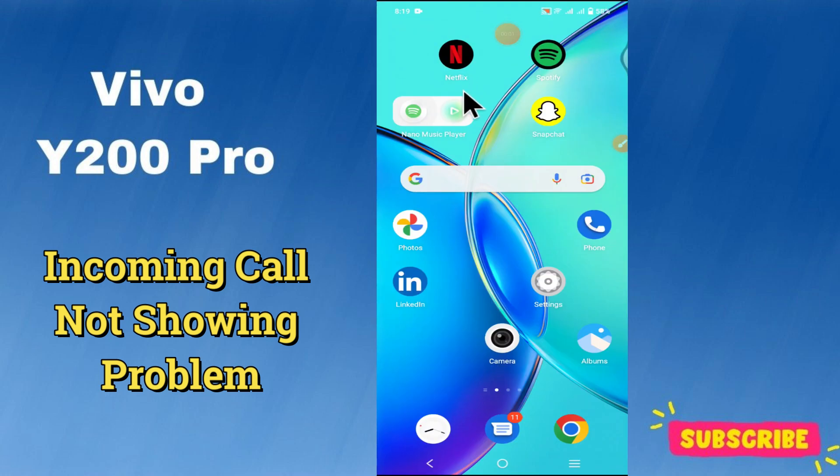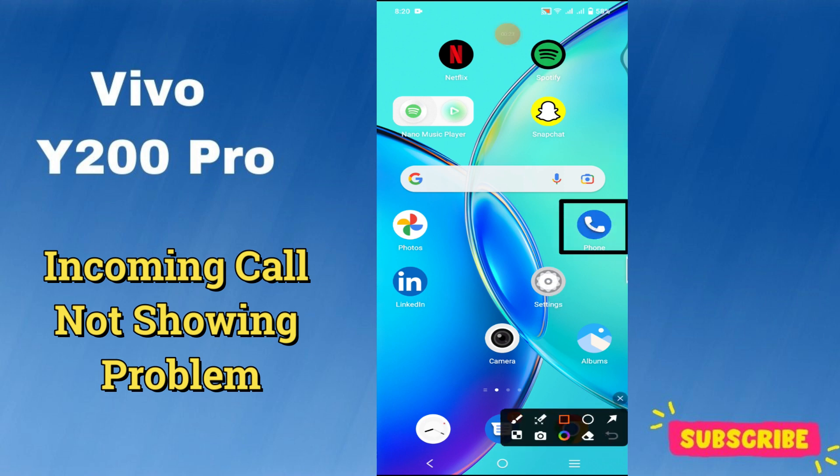Hello everyone, welcome back to my YouTube channel. In this video I'm going to show you how to fix the incoming call problem in your Vivo Y200 Pro. If incoming call is not showing, I'm going to share a few tips on how to fix this issue. If you found these tips helpful, press the subscribe button and ring the notification bell. Make sure to watch the complete video and learn.